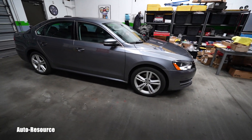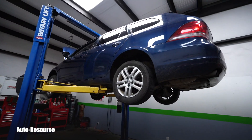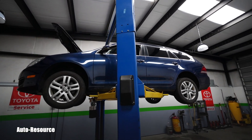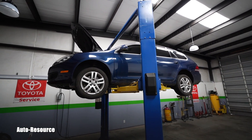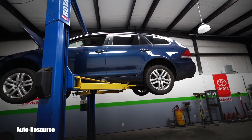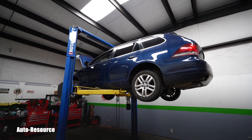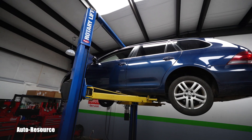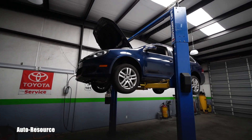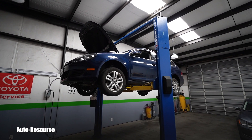Hello friend, welcome back to the Auto Resource YouTube channel. This video is about a 2011 Jetta Wagon TDI. She has 173,000 miles on the odometer — I just purchased her and have only driven her a few times. She has one problem, and that's why I bought her for very cheap: code P0401, which is EGR insufficient flow.